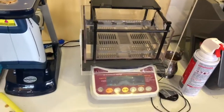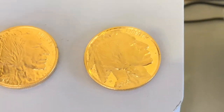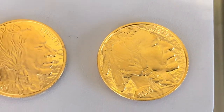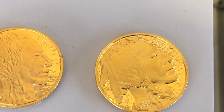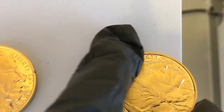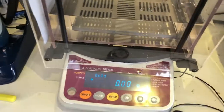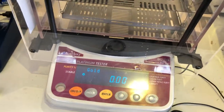I'm going to move along to the next test — the specific gravity machine. Now that we've tested on the XRF machine and confirmed the outside reading — one showing mostly nickel and copper with light gold plating, and the other showing 24 karat gold on the surface — we need to go to the specific gravity machine to see what's inside the item. This machine is very, very delicate, and it tells us what's inside the item as long as it's not hollow.